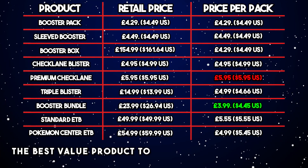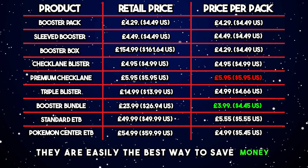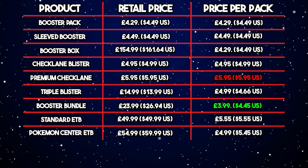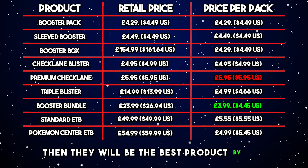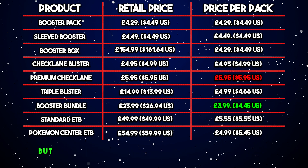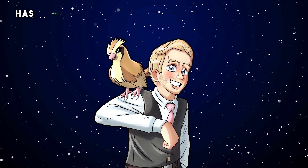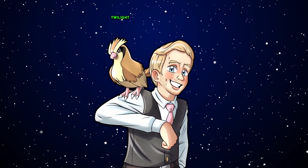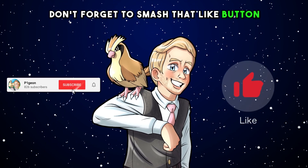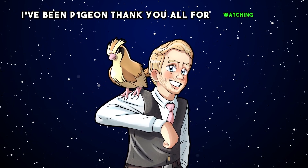The best value product to buy is the Booster Bundles. They are easily the best way to save money, but if you can buy a Booster Box for around the £100 mark then they will be the best product by far. If you are in the US, prices all round seem to be pretty similar, but the Booster Bundles still remain on top. Hopefully this video has helped people decide how to spend their money on Twilight Masquerade. If you found this video helpful, don't forget to smash that like button and subscribe for more Pokemon content. I've been Pigeon — thank you all for watching and goodbye.